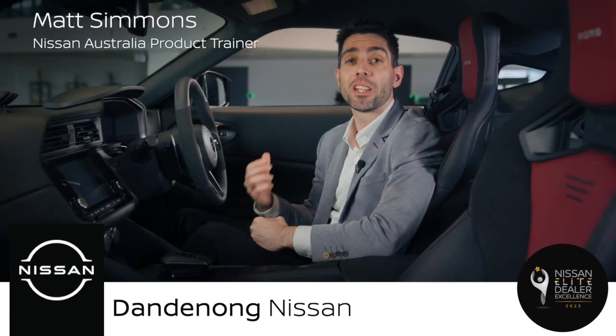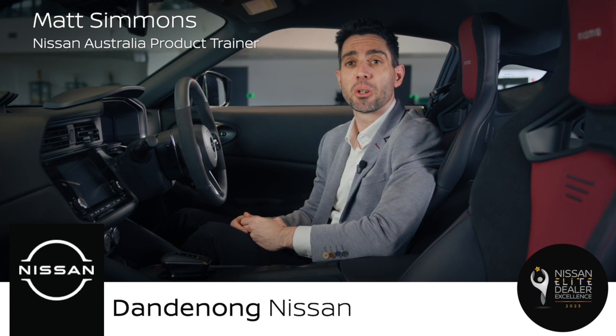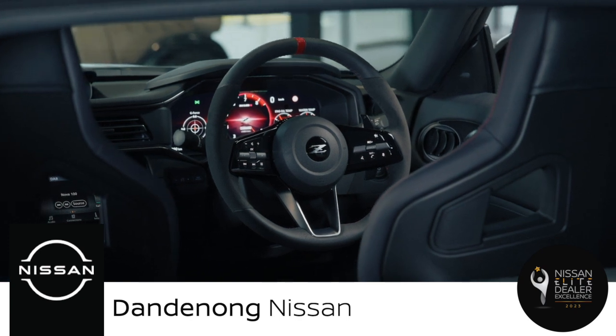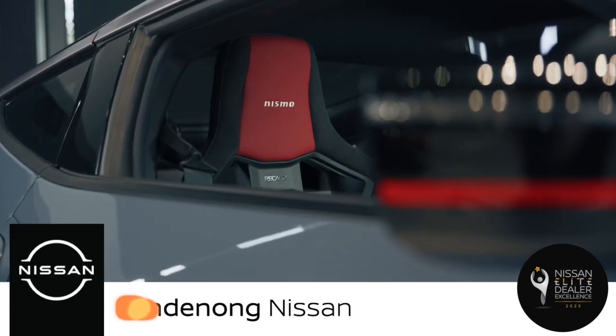In this video, we'll explore the interior features of the new Z Nismo, the ultimate expression of Nissan's legendary sports car. The Z Nismo offers a driver-focused cockpit that combines performance, comfort and technology.